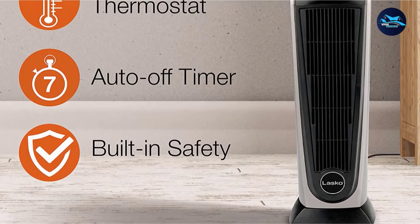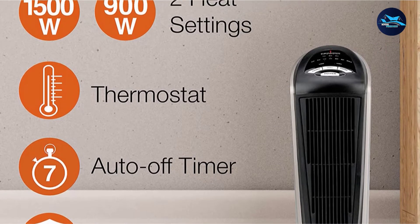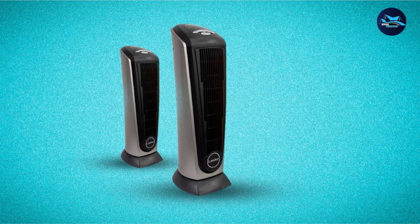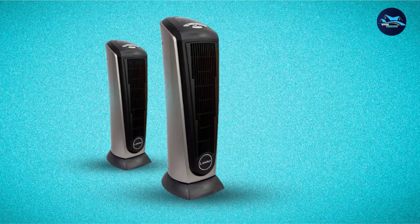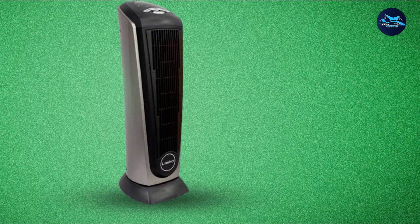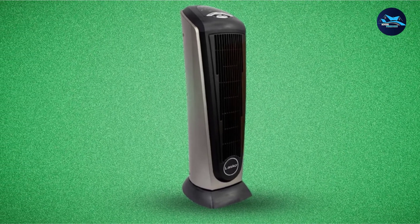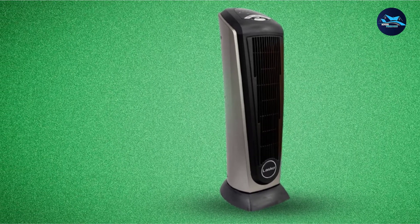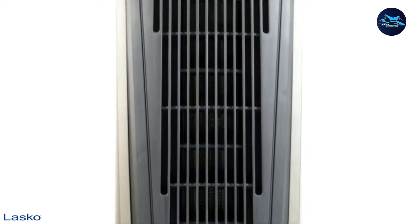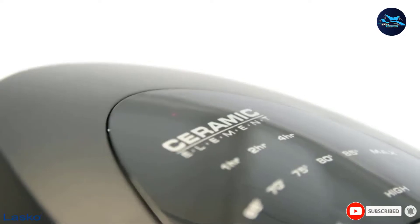Its features include automatic overheat protection, a controllable thermostat timer, and it also comes with a remote control — a cool feature since you don't have to get out of bed to turn it on or off. The timer shows one, two, and four hours on the display, but you can combine these to set the timer up to seven hours. This heater has a fan, but it doesn't make much noise while operating. It also automatically shuts off if knocked over and turns back on when placed in the correct position.